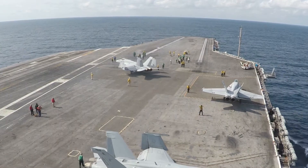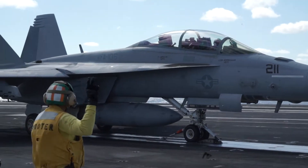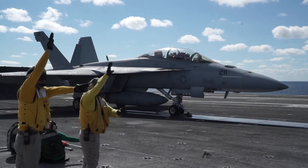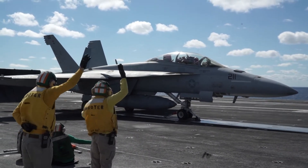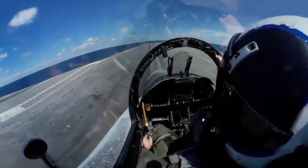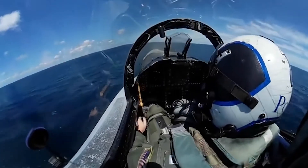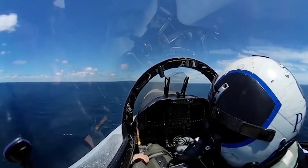You taxi up there, they hook you up to the catapult, they push the power up on the catapult, and you can feel your jet squat down. You go full power and your jet won't move — that's how powerful this thing is. That whole carrier is holding you down. Then you look over and you salute. You hold on to the handles in the airplane and you go off the front of the ship. You get airborne — the carrier is about 80 feet off the water, so you're 60 to 80 feet above the water. You grab the controls and start flying.